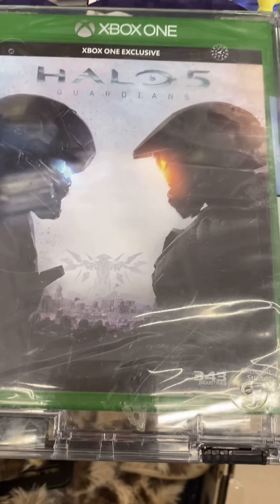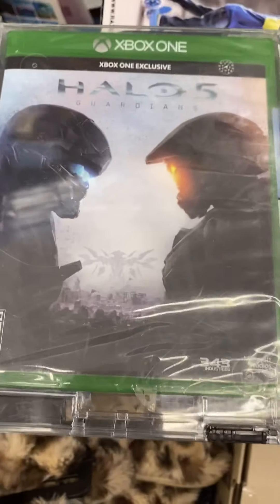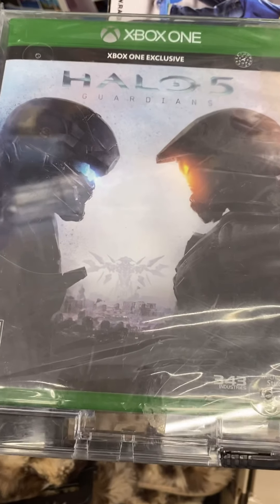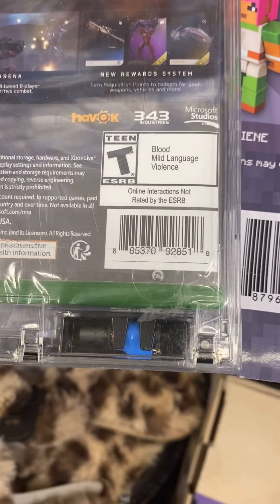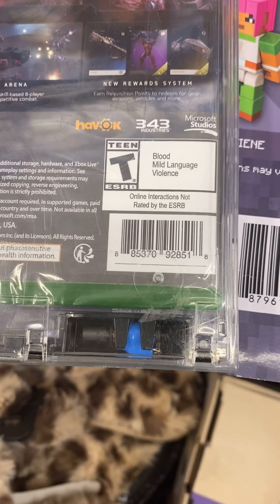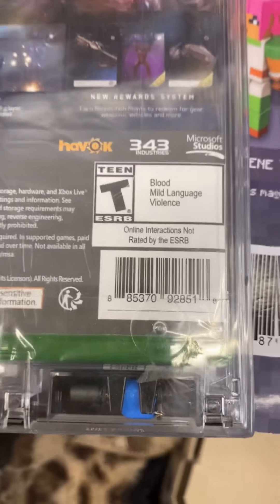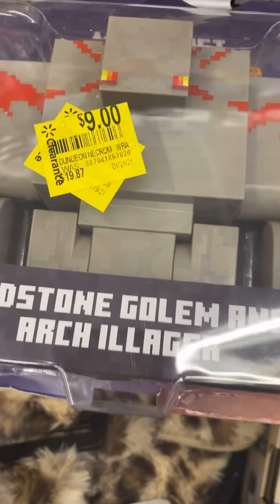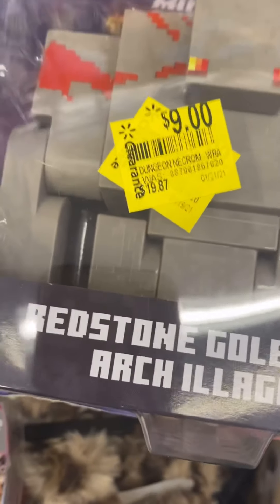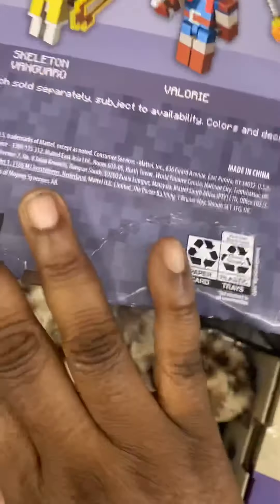This is for Xbox One and it's bringing up $9 in my store, but the regular price is like $20. This is the price check if anyone wants to look for it in their store. This one is also bringing up $9 with a regular price of $20. Here's the price check.